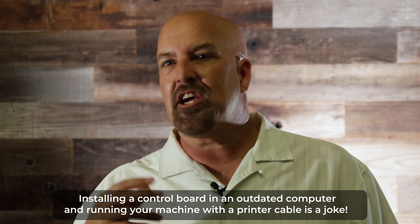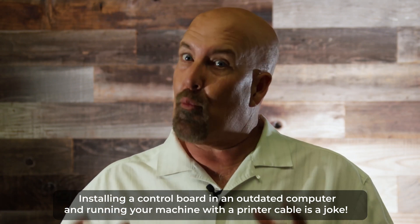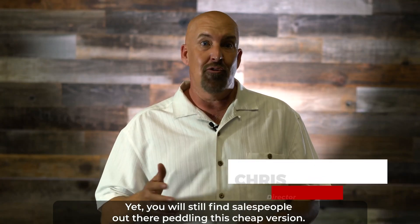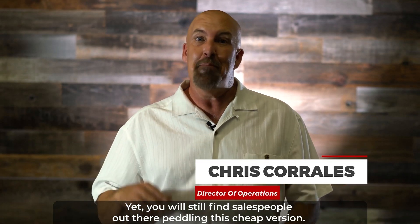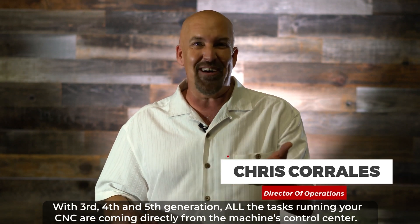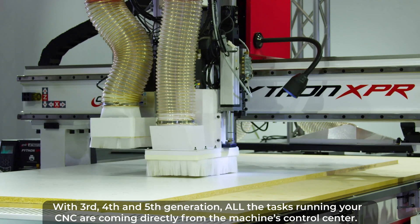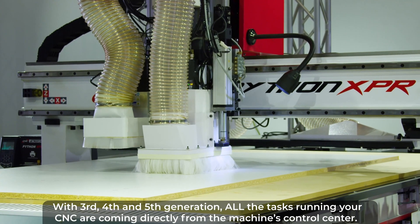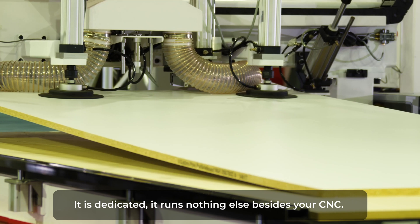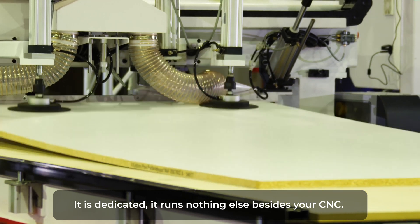Installing a control board in an outdated computer and running your machine with a printer cable is a joke. Yet you'll still find salespeople out there peddling this cheap version. With third, fourth, and fifth generation machines, all the tasks running your CNC are coming directly from your machine's control center. It is dedicated — it runs nothing else besides your CNC.